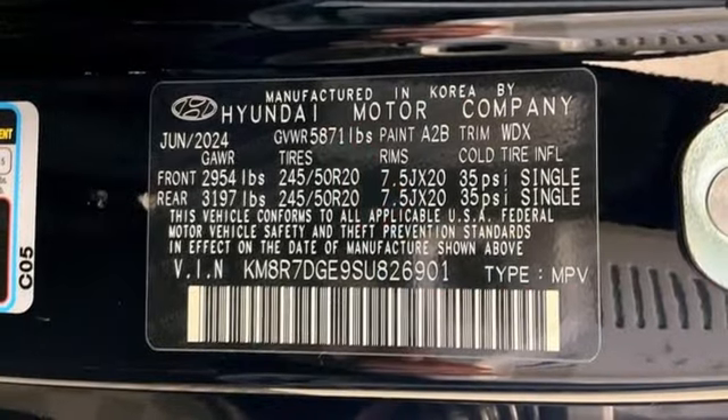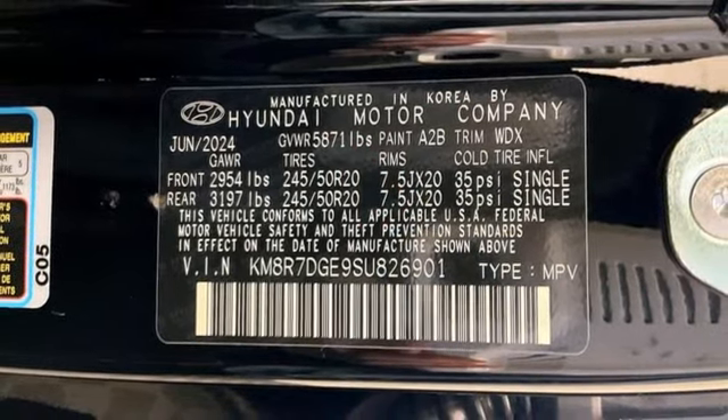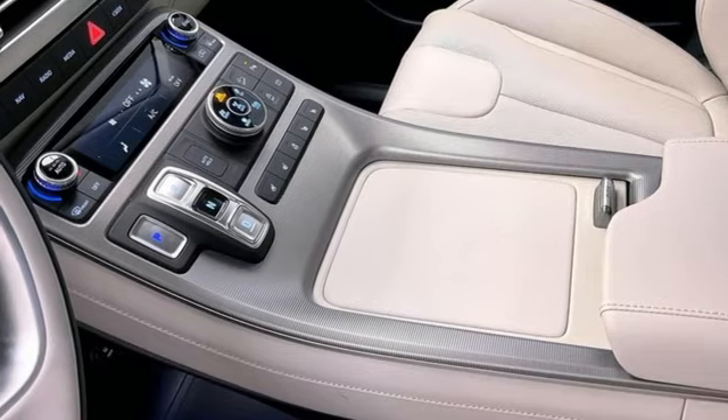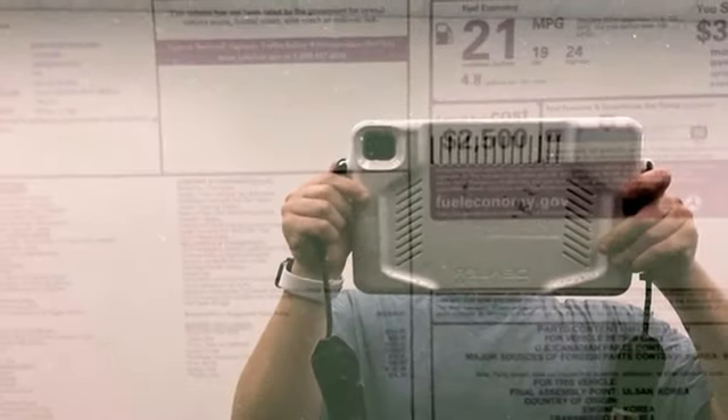Dual zone climate control, wi-fi hotspot, streaming audio, hands-free liftgate, memory exterior door mirror settings, and automatic transmission.